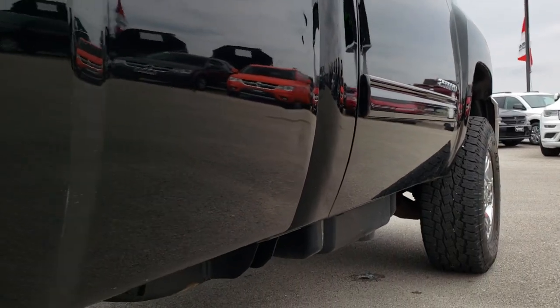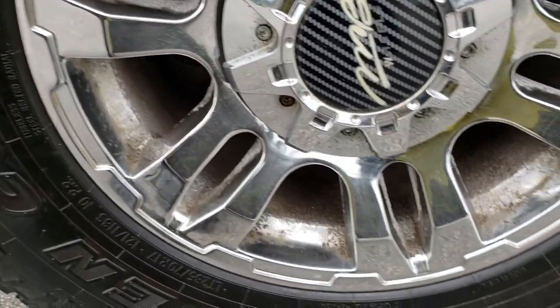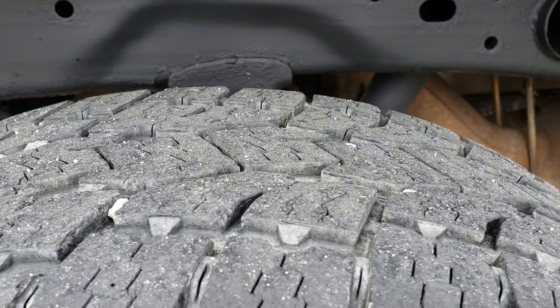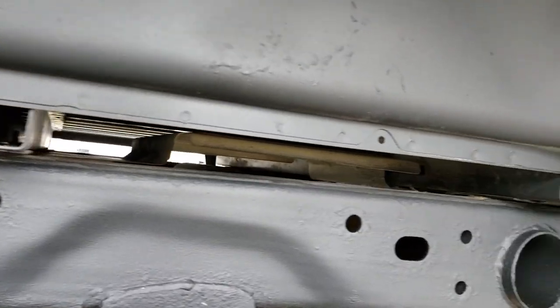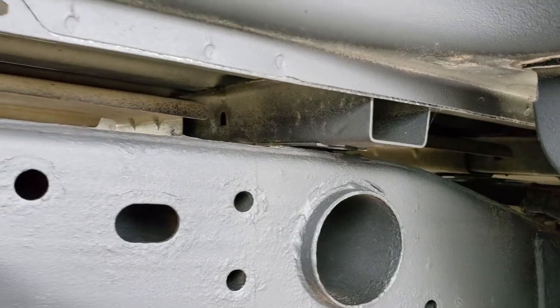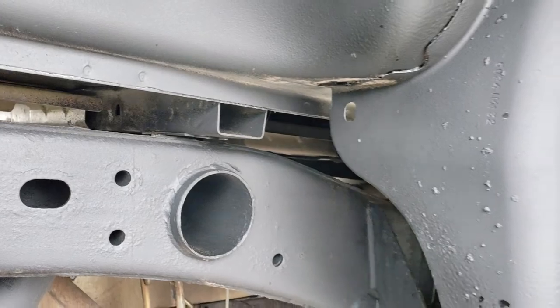A couple little dings on the box there but otherwise very nice. Back rim is about the same condition as the fronts, and the back tires have just as much tread as the front tires. Frame and underbody is in really nice condition. You can really tell how corroded a vehicle is by looking at those box rails, and those are in excellent shape.